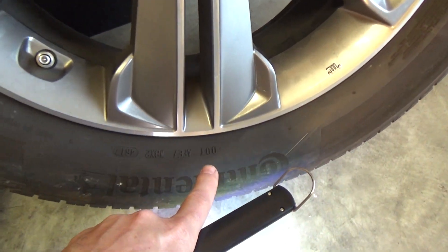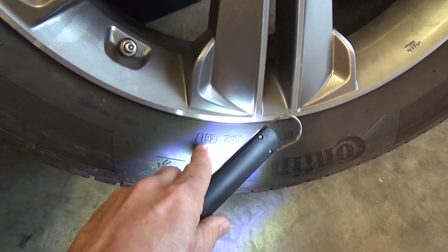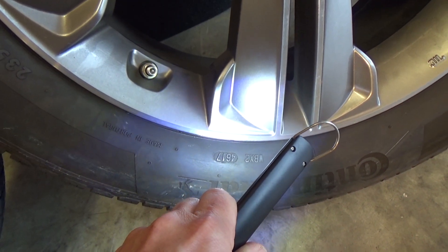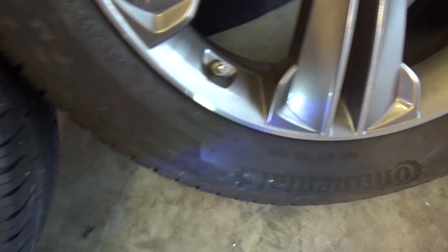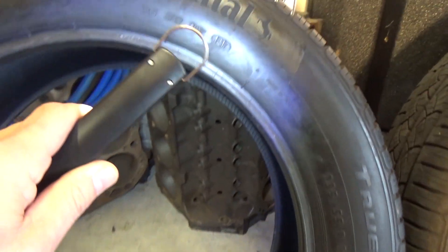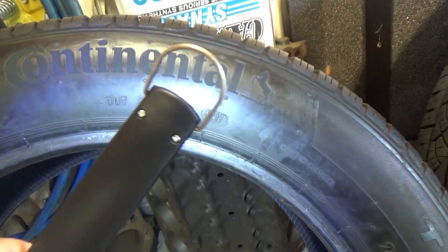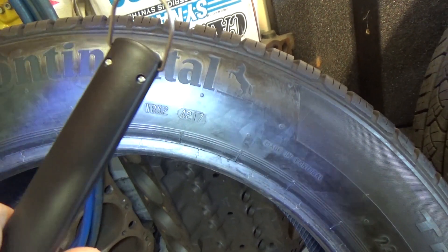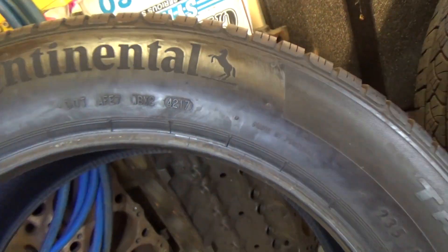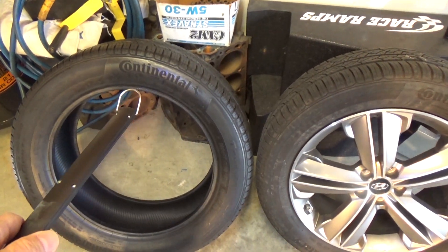You go down here to what's called the DOT. This one says 4617 — that is the 46th week of 2017. I come over to my replacement — here's the DOT right here — and this one is actually the 42nd week of 2017. So the good news is these were only made a couple of weeks apart by chance, and their tread depth happens to be the same height.